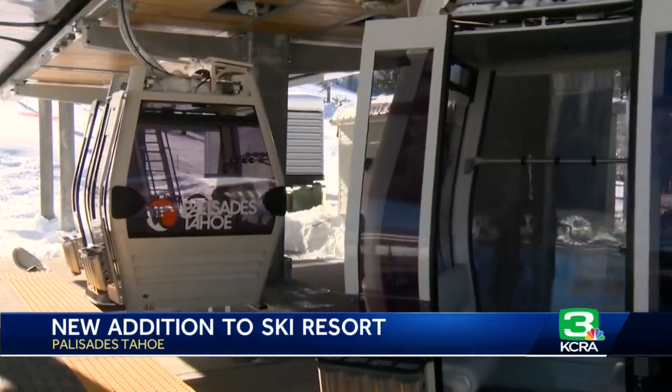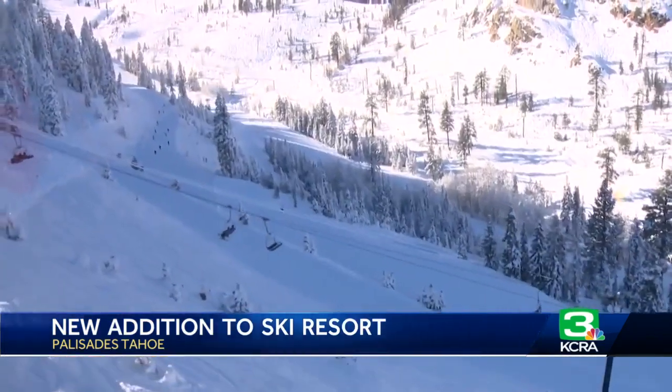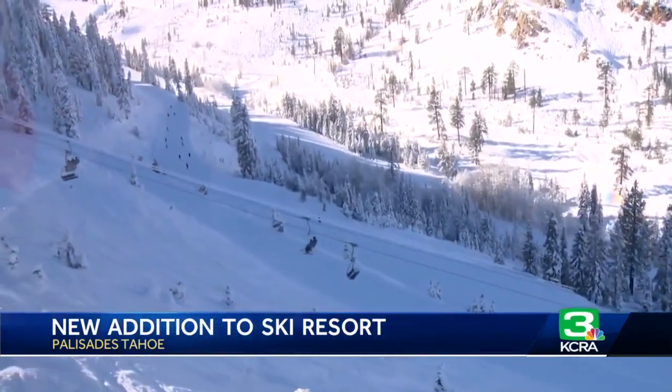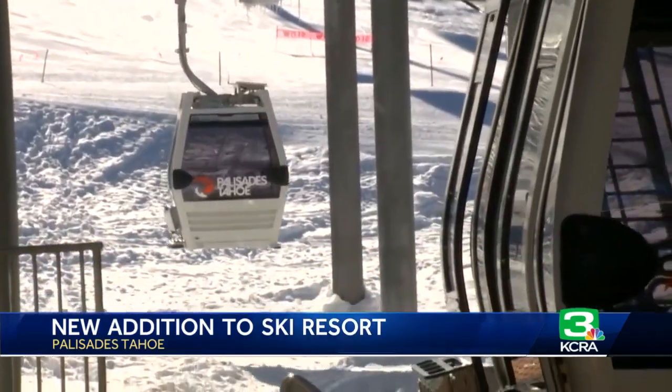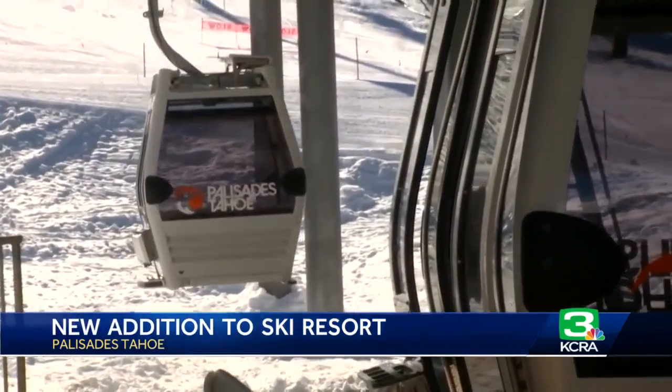The base-to-base gondola makes it possible to explore all 6,000 acres of the legendary terrain at Palisades Tahoe uninterrupted. This gondola is 2.4 miles long, so this is a pretty massive feat of engineering.